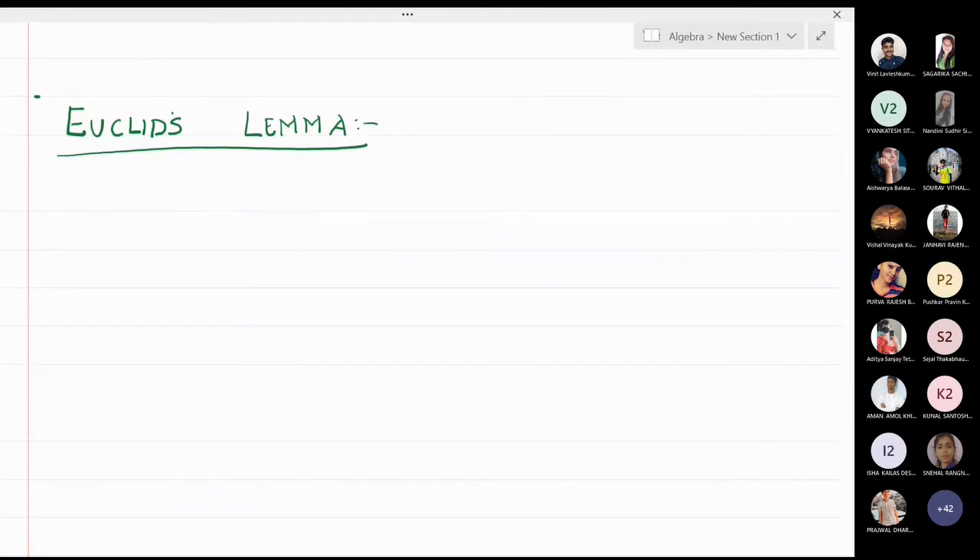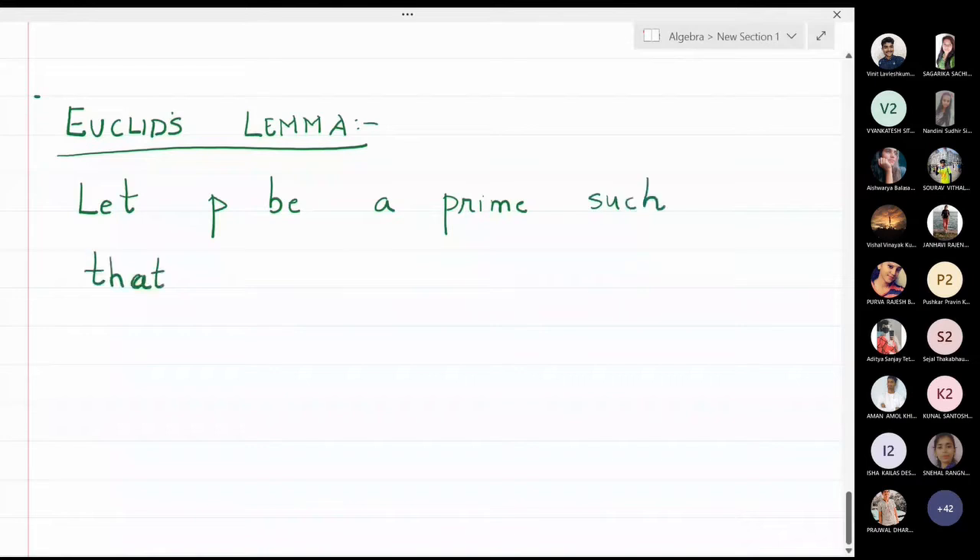We will now prove Euclid's Lemma. Let me write the statement. Let P be a prime such that P is dividing A times B. Then we have that P divides A or P divides B. This is Euclid's Lemma.